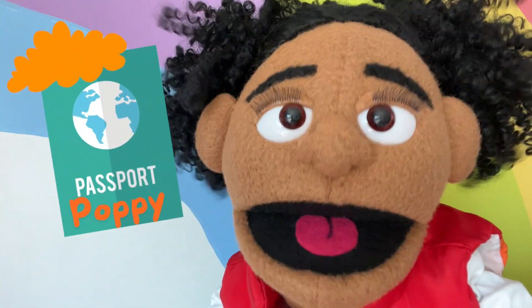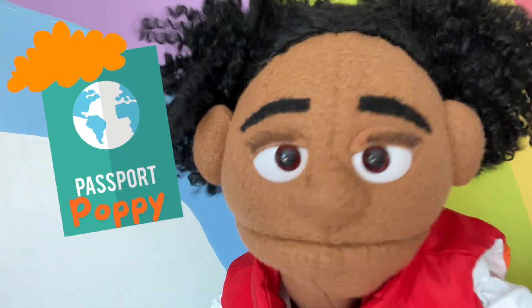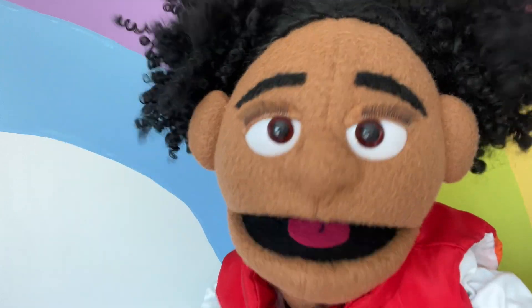Hi! It's me, Passport Puppy! Do you remember how much fun we had in Aruba?